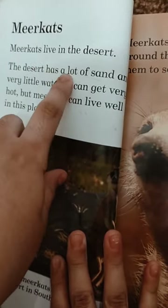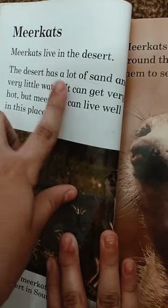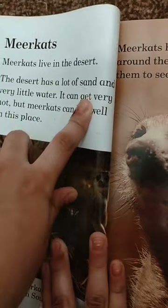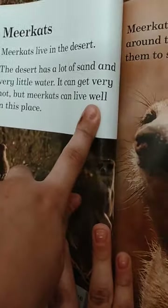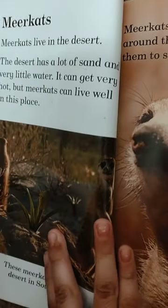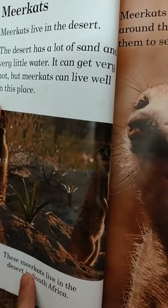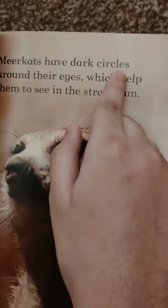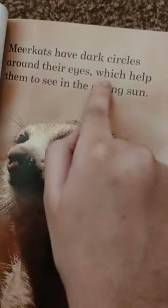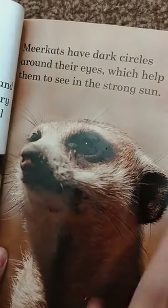The desert has a lot of sand and very little water, and it can get very hot, but meerkats can live well in this place. These meerkats live in the desert in South Africa. Meerkats have dark circles around their eyes which help them to see in the strong sun.